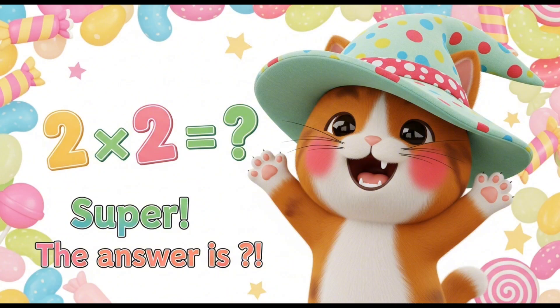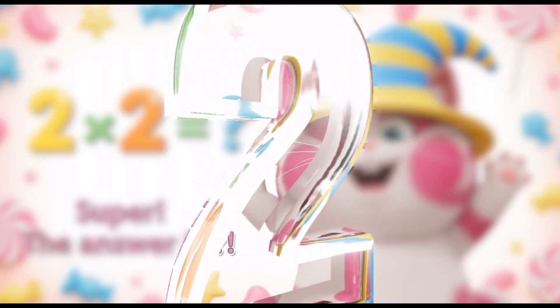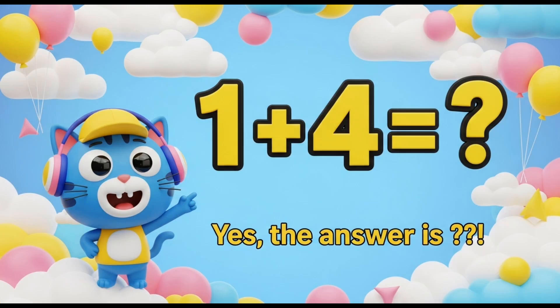2, 2's are... What could be the answer? Yeah! It's... What could be the answer? Yes, it's 4. Super!